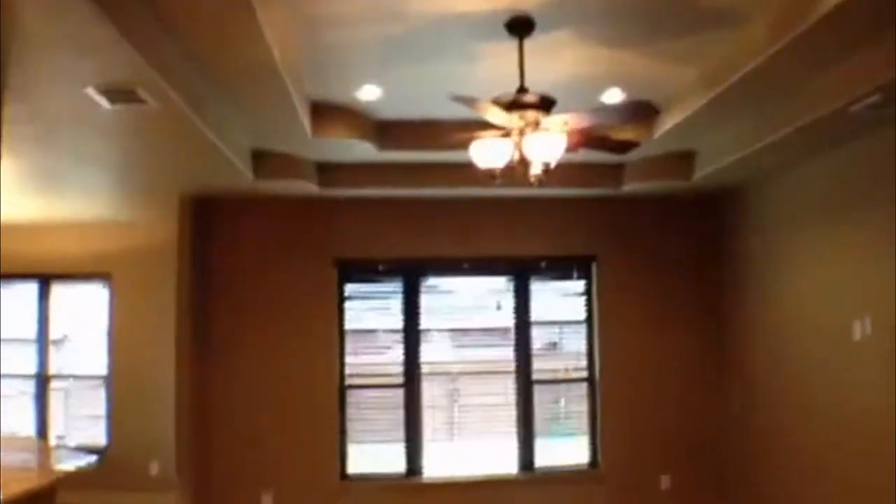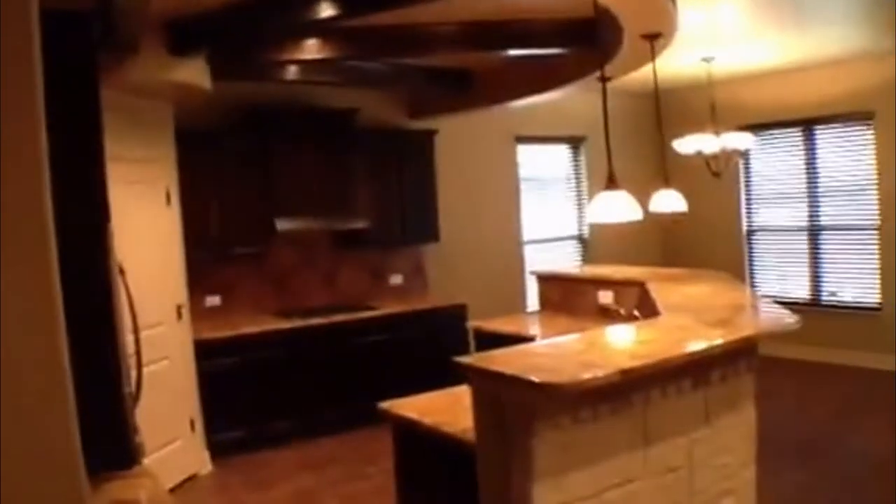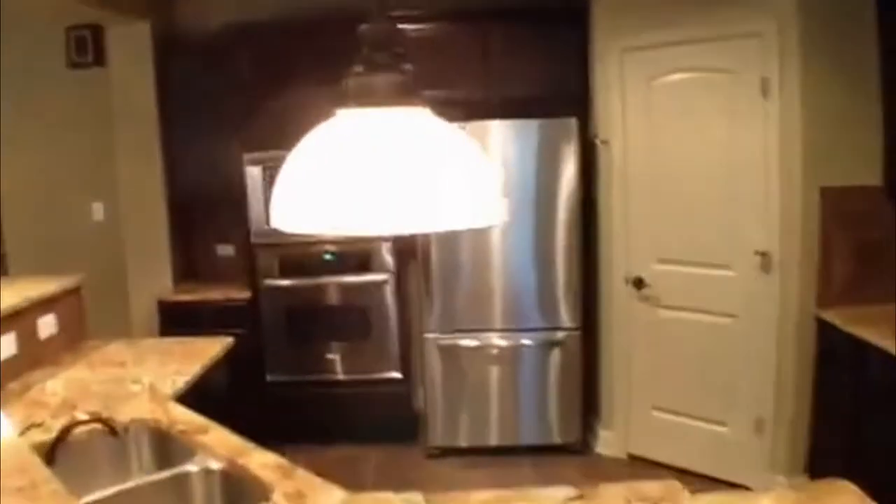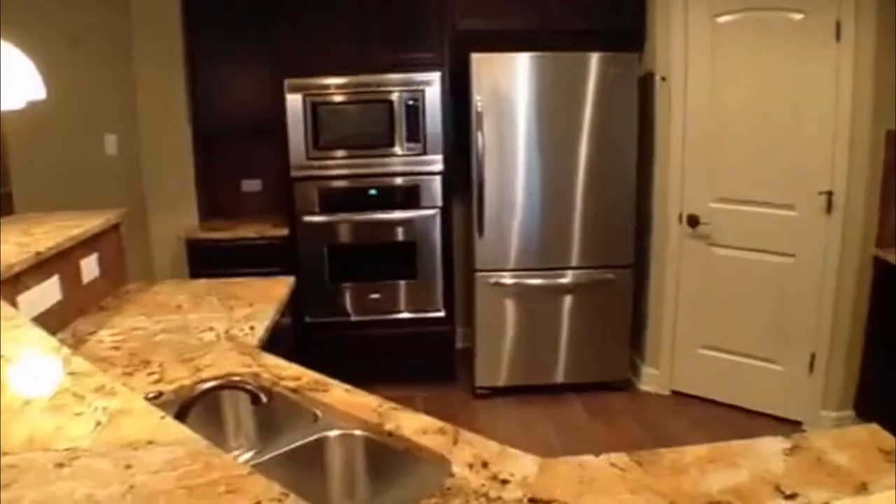Straight into the living area — nice high ceilings. Nice kitchen; this is one of the nicest kitchens I've seen in the house. It has stones around here, and I believe they said this countertop was imported from Italy. Some nice tall dark cabinets, nice beams up here — kind of looks like a wagon wheel on top. Huge island; you could put quite a few stools here. It goes all the way around, and your appliances are there.